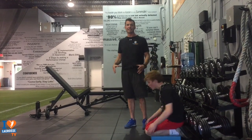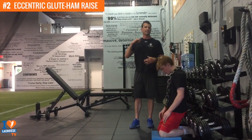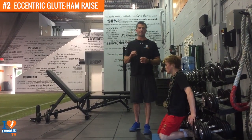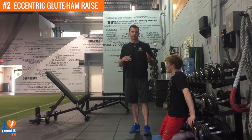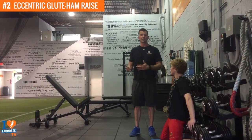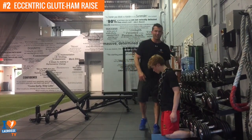Now for my second favorite exercise to develop speed in athletes: the glute ham raise — but this is going to be an eccentric glute ham raise. Eccentric basically means the down phase; we're going to focus on the weight down. It's a three-second eccentric exercise.